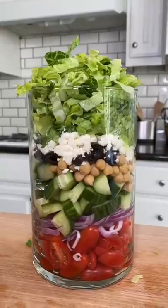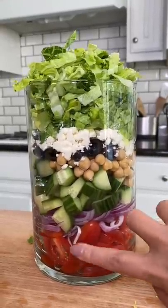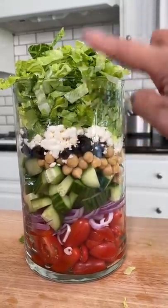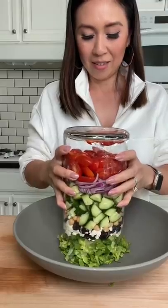Why am I sweating? In my Mediterranean salad, I have tomatoes, red onions, cucumbers, chickpeas, olives, feta, and lettuce. Okay, here we go.